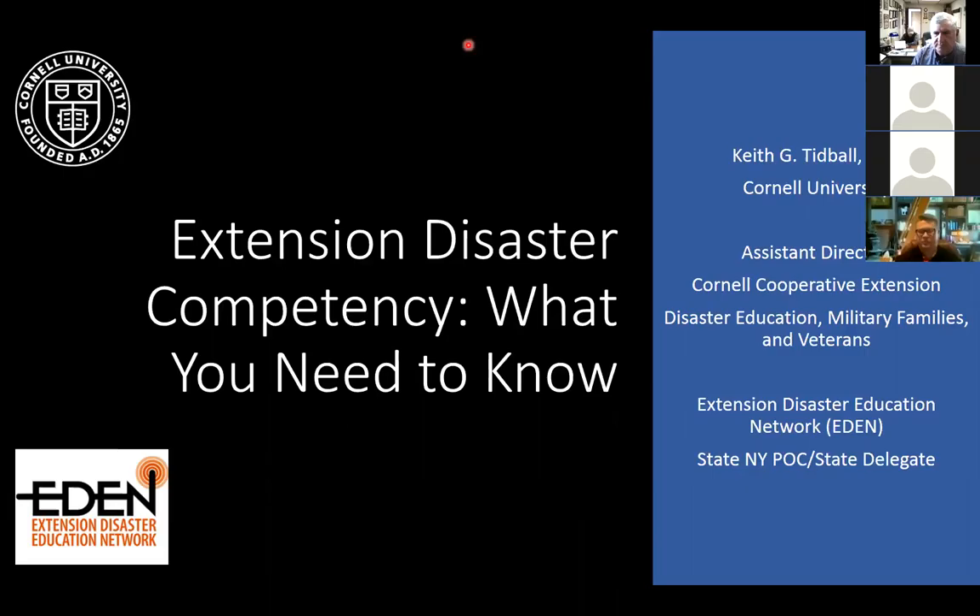This is a presentation by EDEN partners. I am Scott Cotton from the University of Wyoming. Our presenter today, talking about extension disaster competency and what you need to know, is Dr. Keith Tidball from Cornell University. Please consider turning your video on and muting your mics so that we don't have any background sound.